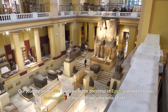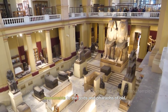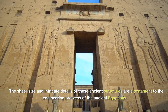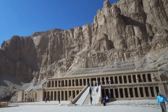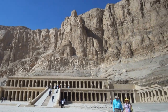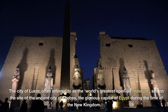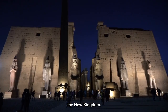Our journey on the Nile leads us to the doorstep of Egypt's grand temples — monuments to the gods and pharaohs of old. The sheer size and intricate details of these ancient structures are a testament to the engineering prowess of the ancient Egyptians. The city of Luxor, often referred to as the world's greatest open-air museum, sits on the site of the ancient city of Thebes, the glorious capital of Egypt during the time of the New Kingdom.